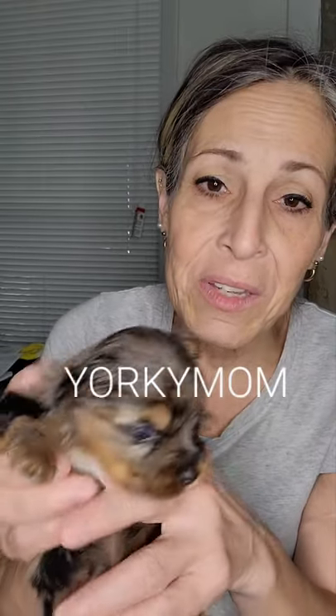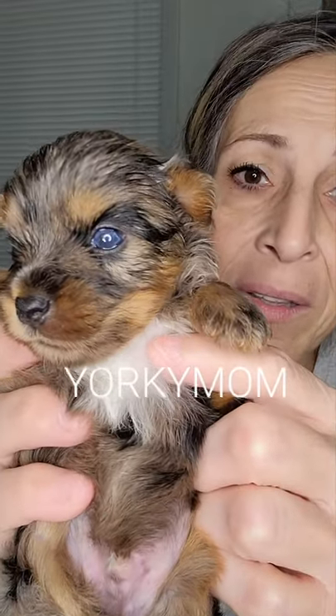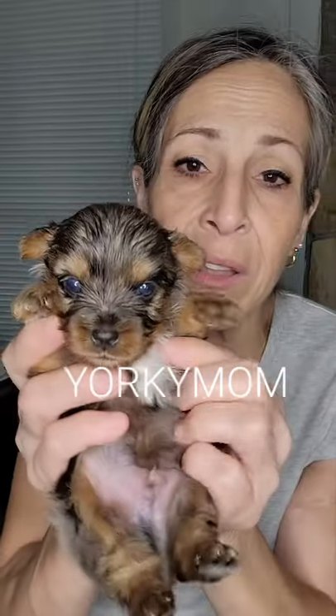Now, this last little boy — I'm almost certain these are going to stay blue. This is the middle boy. He is very square. Actually quite blue, even out of the light.